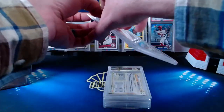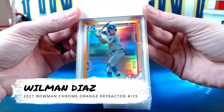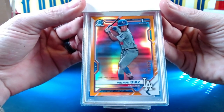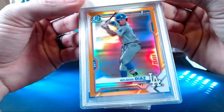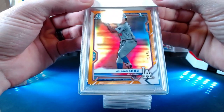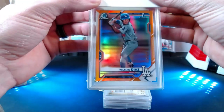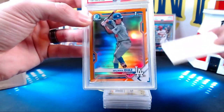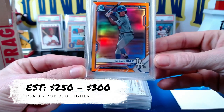Our first card is a Willem Diaz — chrome orange, number 21 out of 25, first Bowman. Do you guys see anything wrong with that card? When I sent this card in I believed it would get a nine because I think I have a tiny little white corner. 2021 Bowman Willem Diaz chrome orange refractor — mint nine! I'll take a nine on this little Willem Diaz.